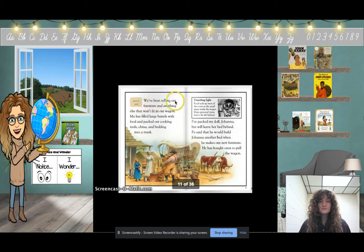April, 1845. We've been selling our furniture and anything else that won't fit in our wagon. Ma has filled large barrels with food and packed our cooking tools, china, and bedding into a trunk. I've packed my doll Joanna but will leave her bed behind. Pa has bought oxen to pull the wagon. A pioneer wagon was packed carefully so pioneers could travel light — food took up most of the room, and many personal items had to be left behind.